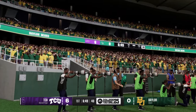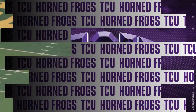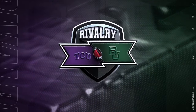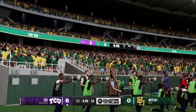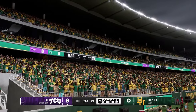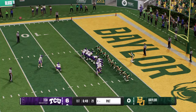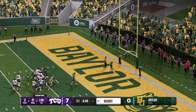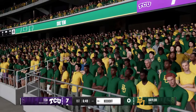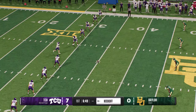It feels good to land that first big punch against a rival, doesn't it? In a game like this, you just want to be executing at a high level early. Getting on the board first settles everyone down — all the nerves, all the emotion of this rivalry game. Now everybody can kind of settle in because you already got a touchdown on the board. The extra point makes it 7-0. Quick strike offense on that three-play scoring drive, capped off by a one-yard touchdown pass.